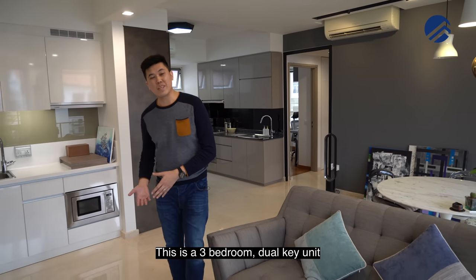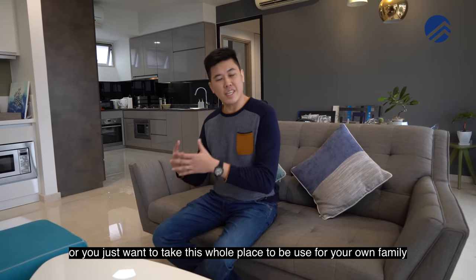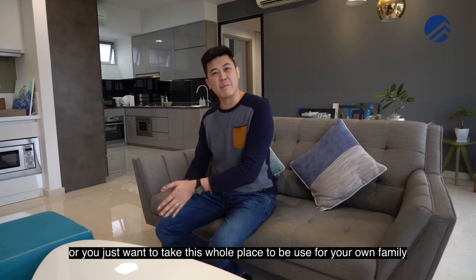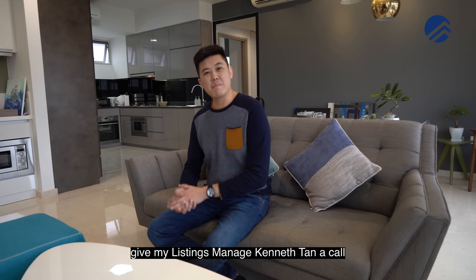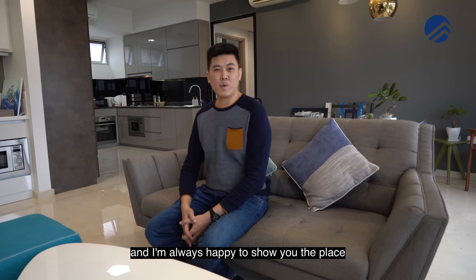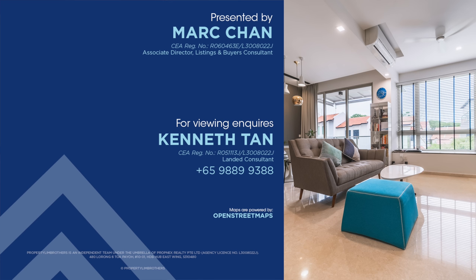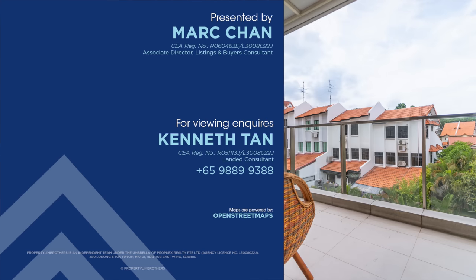Quick recap: this is a three-bedroom dual key unit at 1,206 square feet — perfect for an investment-plus-own-stay setup or as a full family home. If you'd like to view this place, give listing manager Kenneth Tan a call. I'm Mark from Probabilian Brothers and I'm always happy to show you around. If you liked this home tour, click like, subscribe, or leave a comment below.